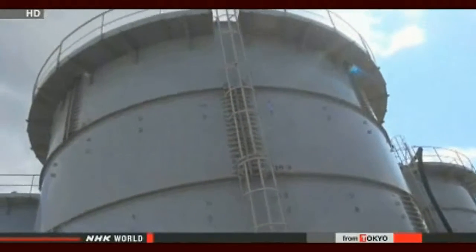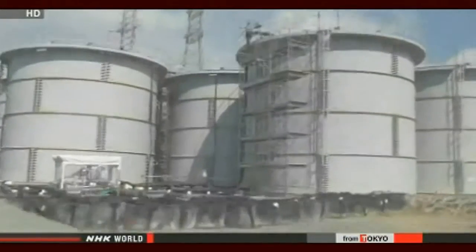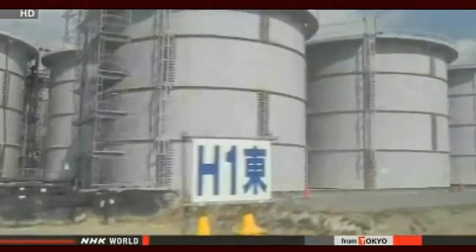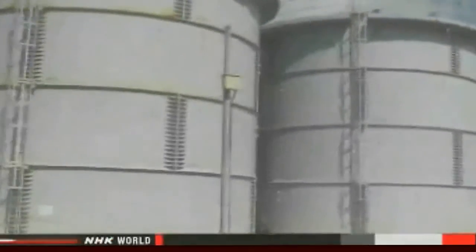Radioactive substances removed by ALPS will also be stored on site, and managers have not decided where they will dispose of those substances. Once ALPS is in full operation, the next big challenge will be dealing with the tritium it cannot remove, and managers will need to choose the final disposal sites for the treated water.